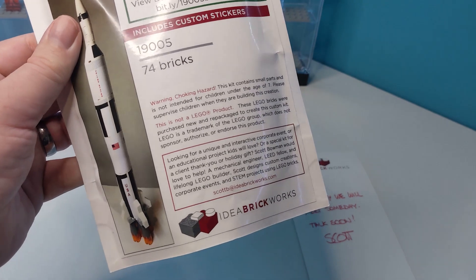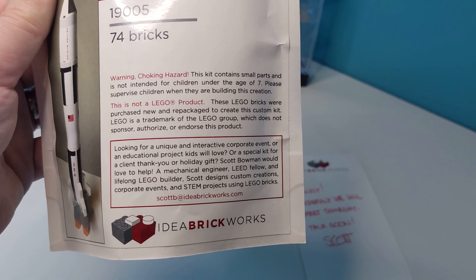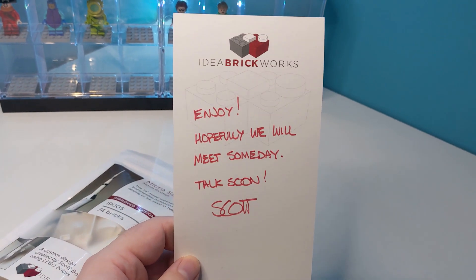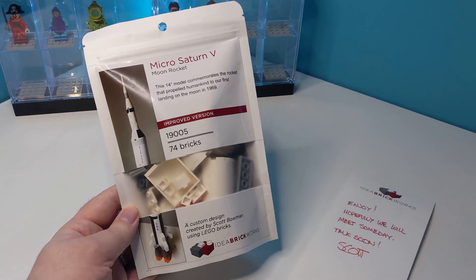But if you'd like to pick up your own, head over to Scott's site, ideabrickworks.com. I need to say a massive thank you to Scott for sending me this kit for free to review, and hopefully one day we'll be able to meet in person. Alright, it's time to open this baby up and get building.